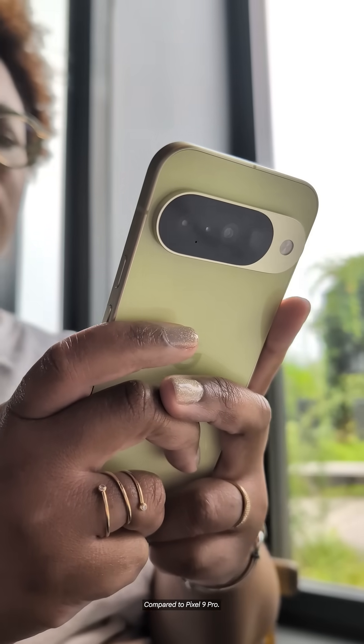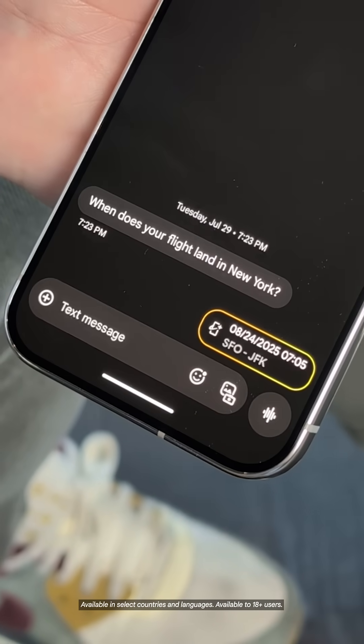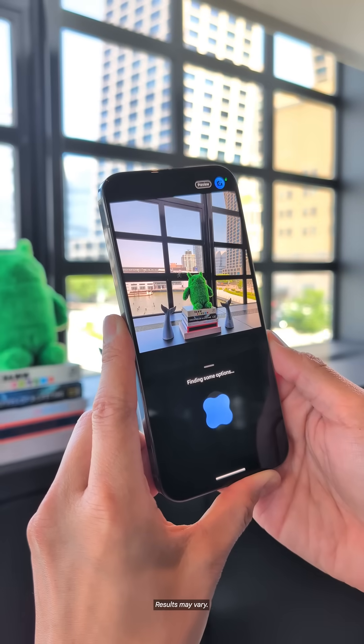You'll find helpful AI features on all the phones, like MagicQ, which surfaces the info you need right when you need it in the places you already are, and CameraCoach, which uses Gemini models to make you a better photographer.